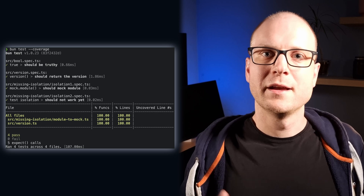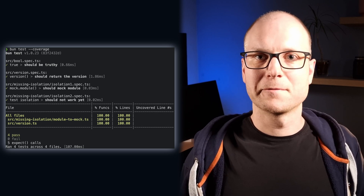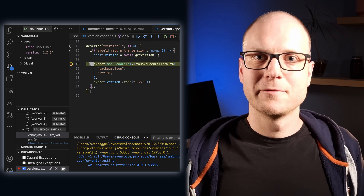Another drawback of Bun Test is that test coverage reporting is very basic — it only prints to the command line and is limited to function and line coverage. If you need a more detailed coverage report or a machine-readable format like Cobertura, you will have to stick to another test runner for now. Currently, IDE integration is also missing. In larger projects this can be quite helpful if you can debug your tests from within your IDE. Until this is implemented, we have to rely on good old console log debugging.